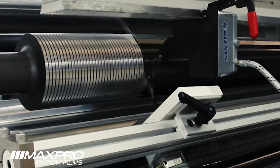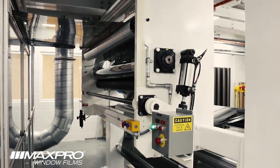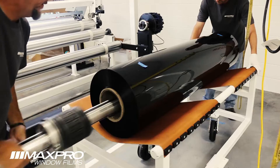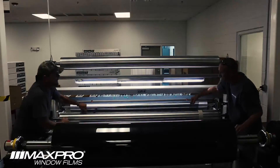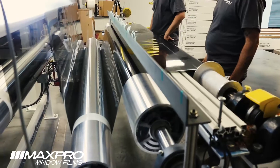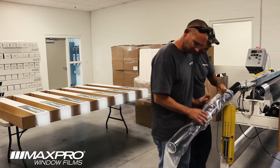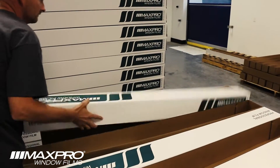Max Pro has developed a high level of computer integration and systems to ensure superior quality, while reducing overall complexity. After production, the master rolls are then transported to the final production area, where they are cut down into 100-foot rolls, then inventoried in either our East Coast or West Coast warehouse for quick shipment.